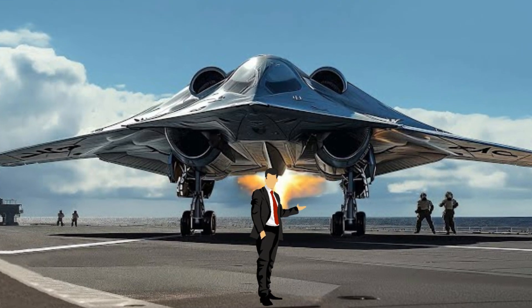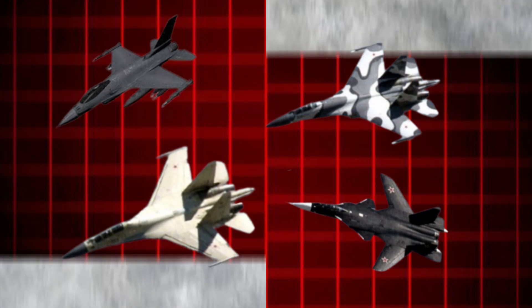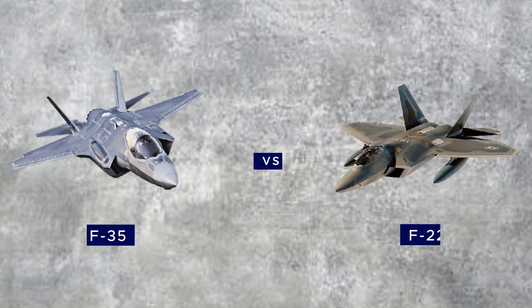When it comes to the most sophisticated fighter jets in the world, the U.S. controls most of the airspace. Battle for first: F-35 vs. F-22.